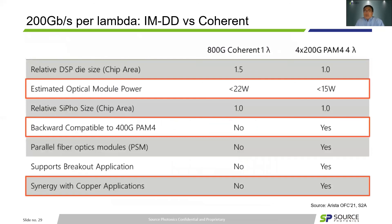At last, I'd like to give a comparison of 800G coherent against PAM4 solutions for 10 km. Comparing 800G coherent with 1 lambda against 4x200G with 4 lambdas, the PAM4 solution shows much better DSP size and power. For other considerations, 800G coherent will not be backward compatible to current 400G PAM4. Besides, there is no support for parallel optics modules, no support for breakouts, and no compatibility with copper DAC and AOC applications. Basically, how coherent can play well inside data centers is still very questionable unless PAM4 runs out of headroom.